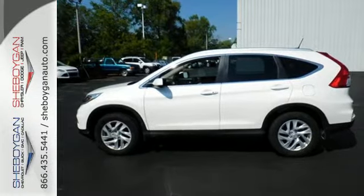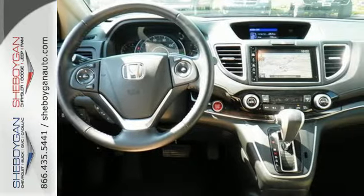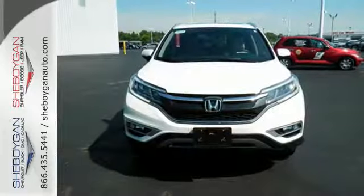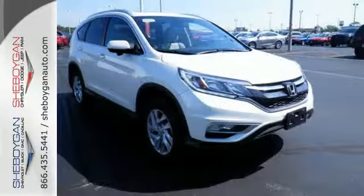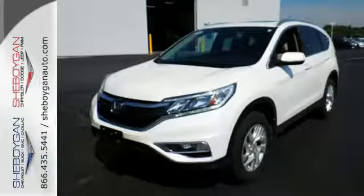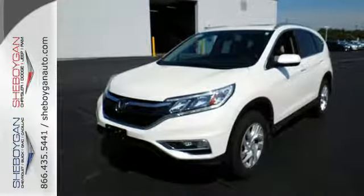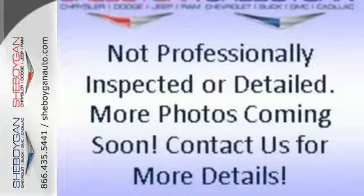With so much to do and so much to see, this CR-V's 2.4-liter engine and continuously variable transmission with sport mode is perfect for helping you accomplish it all. A whole suite of features like USB audio interface, intelligent multi-information display, and SMS text message function help you stay connected. See more of what's behind you with the multi-angle rearview camera.